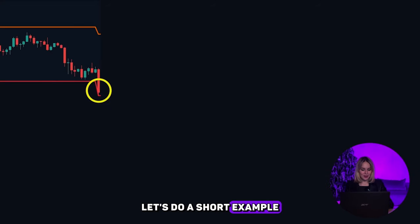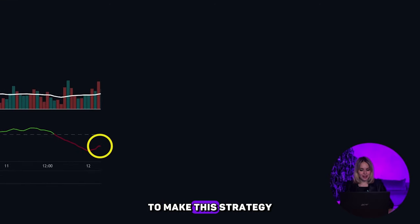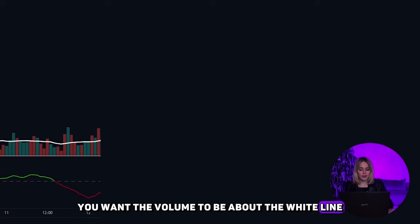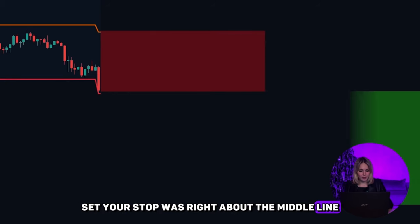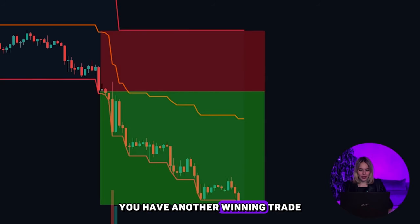Let's do a short example. For a short trade: first, you want the price to hit the lower band. Check the LWTI indicator and make sure it is red. Then finally, you want the volume to be above the white line and the bars to be red. Enter here, set your stop loss right above the middle line, and set your take profit at a 2-to-1 risk-to-reward ratio. And just like that, you have another winning trade.